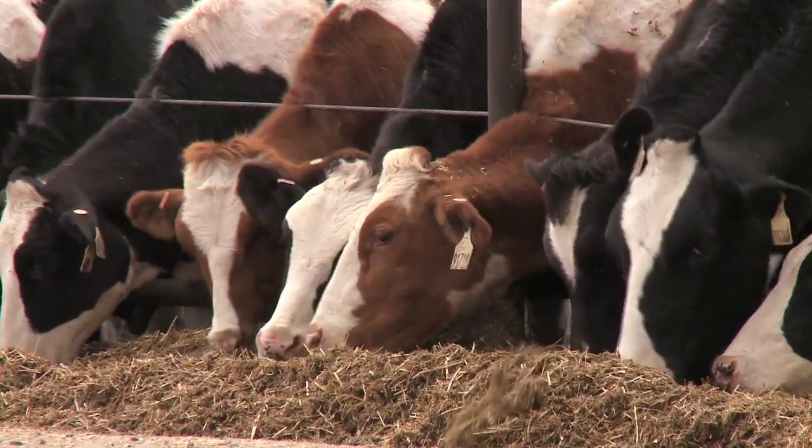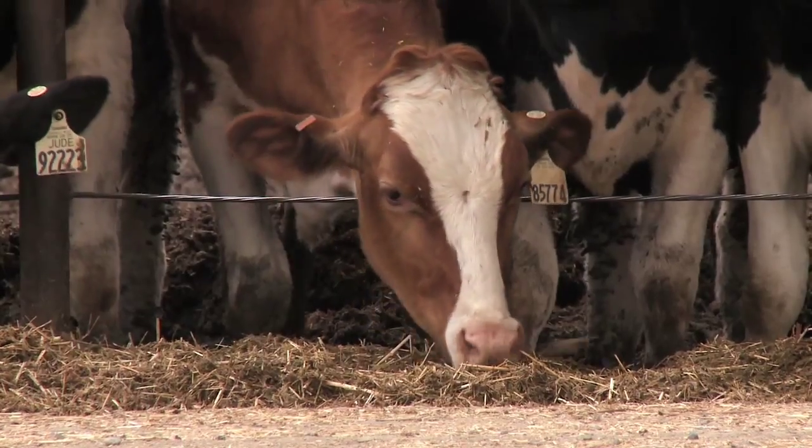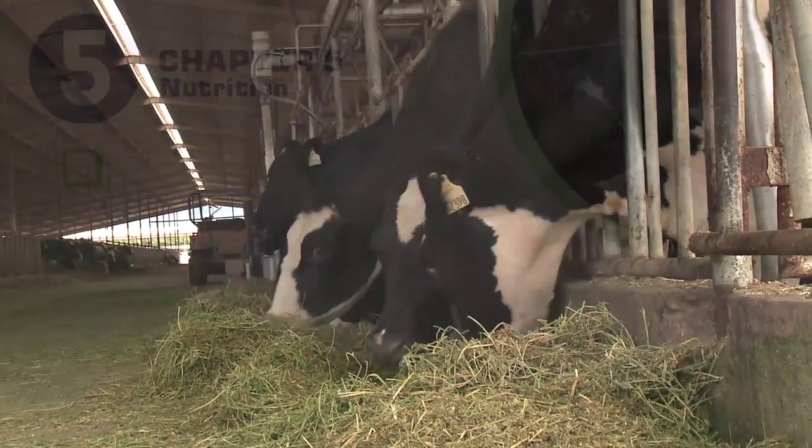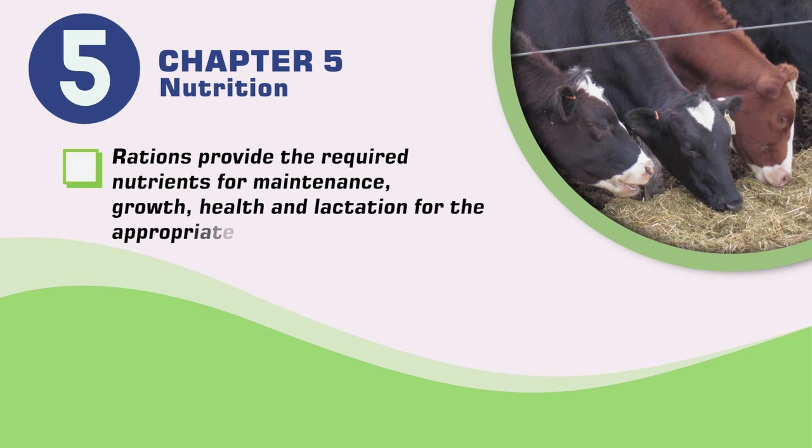Advances in ruminant nutrition science have greatly improved our understanding of dairy cattle production. The Dairy Farm Program recommends that rations provide the required nutrients for maintenance, growth, health, and lactation for the appropriate physiological life stage.